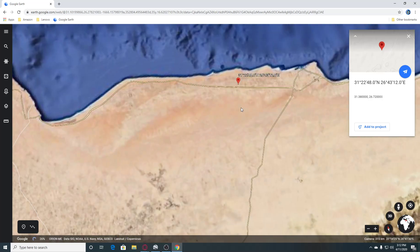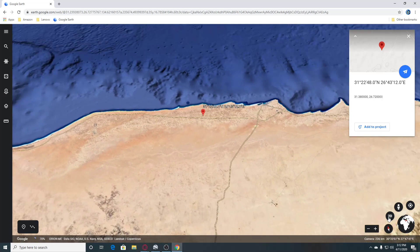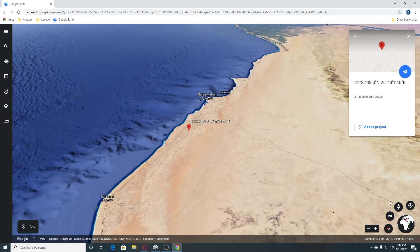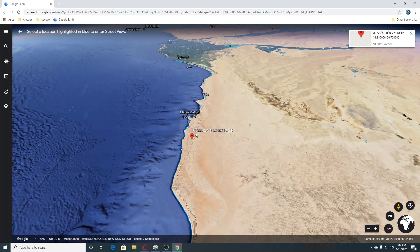There might be a view on here. This seems to be the area, so we'll do 3D and get a look here and see if there's any views. It does not look like there — well there's some, they're on the water area so we'll go look over there.